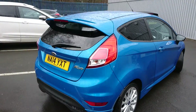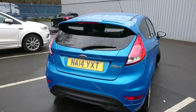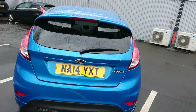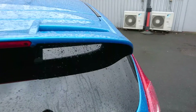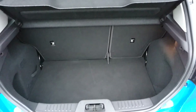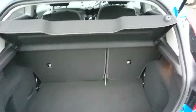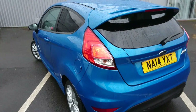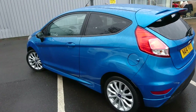It comes with a city pack as an optional extra, which includes rear parking sensors and folding wing mirrors for when you lock the car. It also has privacy glass, which is another optional extra, a large boot, and as you can see it's a very striking colour — it looks fantastic on this car.